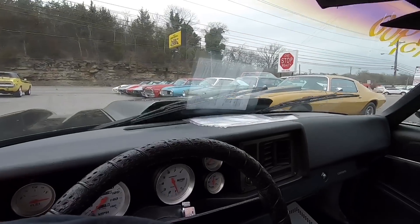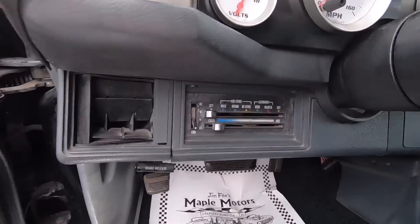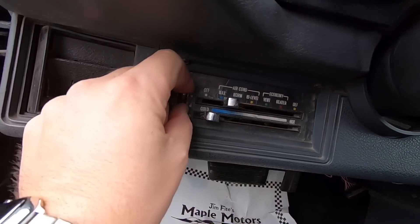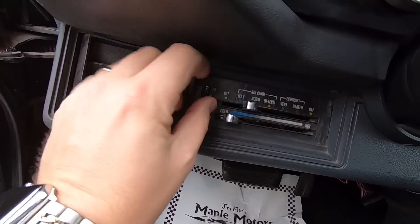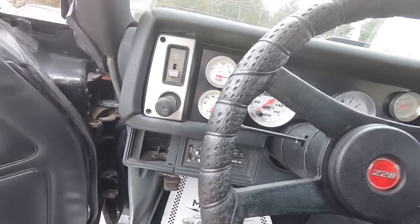We can try our windshield wipers — yep, they're slow but they're moving. AC stuff down here: I heard a click but I don't hear anything blowing. No AC on the car and the blower motor's out.